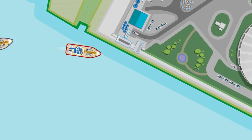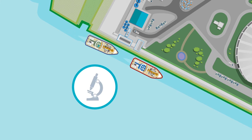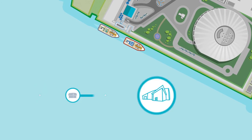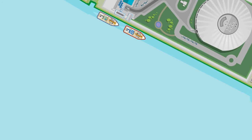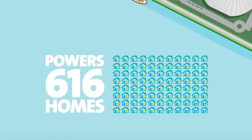Two purpose-built vessels are available to take cruise liner waste to our Marchwood facility, where it's analysed for hazardous components. Paper, cardboard and mixed plastic is sent to our recycling plant in Portsmouth, while general rubbish and catering waste goes to our energy recovery facility. Here, it is used to create green electricity for the national grid, powering 616 homes every year.